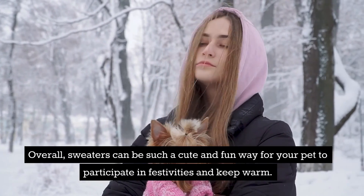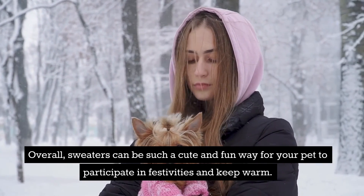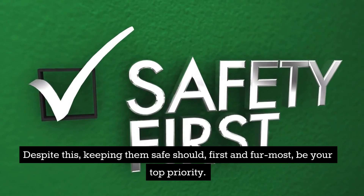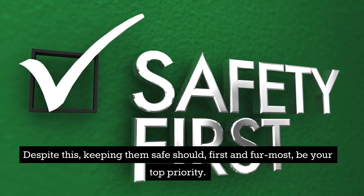Overall, sweaters can be such a cute and fun way for your pet to participate in festivities and keep warm. Despite this, keeping them safe should, first and foremost, be your top priority.